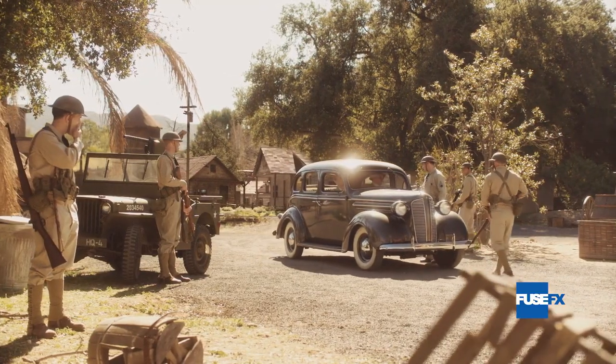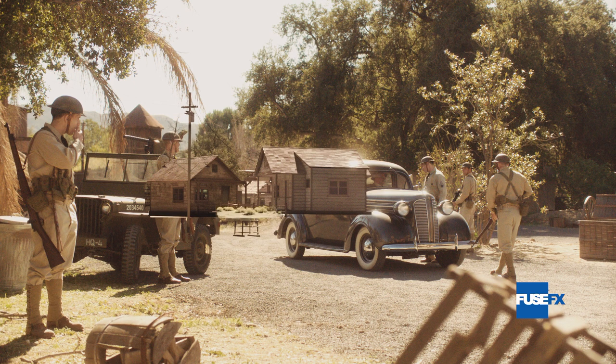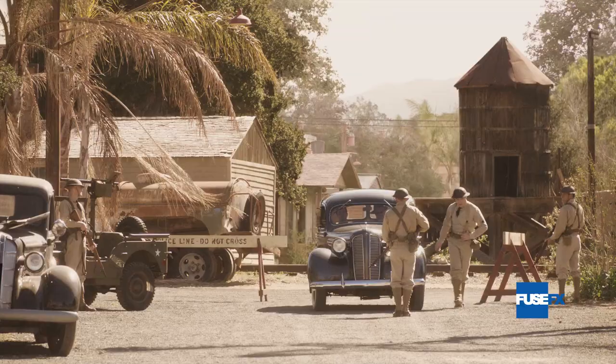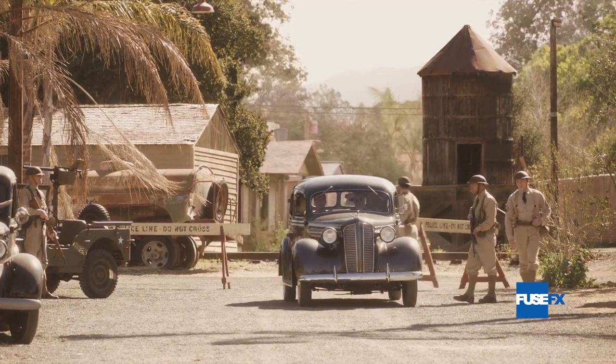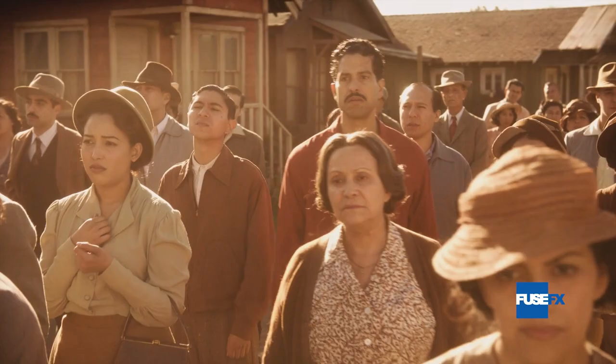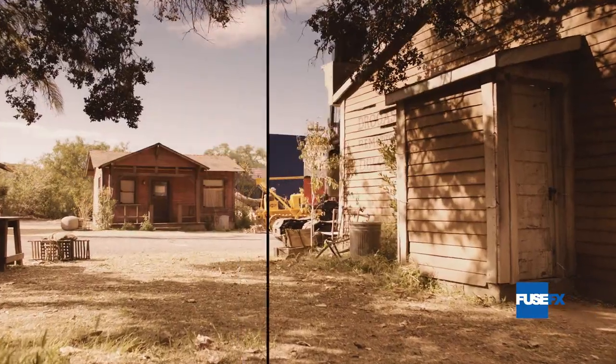Our Belvedere Heights set was tucked in among stages, non-period buildings, perimeter walls, and a claustrophobic landscape. Opening up space for long stretches of housing, streets, trees, and mountain landscapes were among the many elements that went into transforming this postage stamp into a larger space.